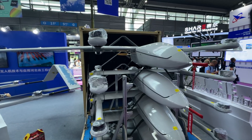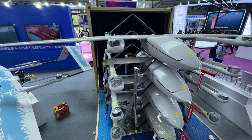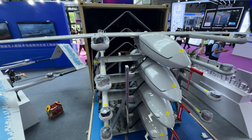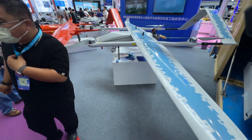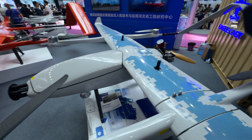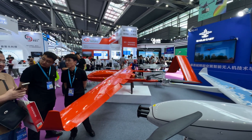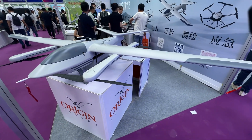The drone itself doesn't look that special — it's a regular VTOL with four motors and a gas engine at the back. They have a few more models here with some painting on them.